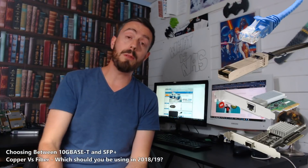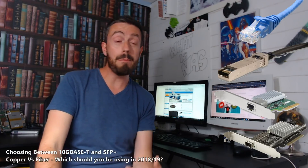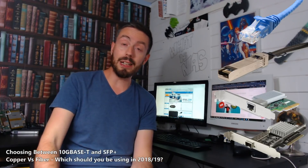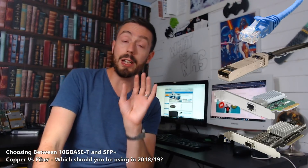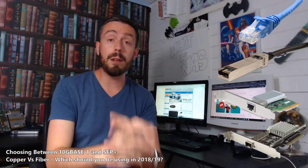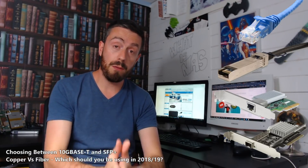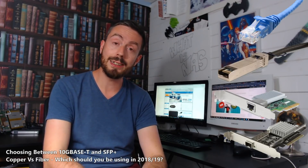That's SFP versus 10GBaseT. If you've got any questions, bang them in the comments or visit the NAS Comparer article where we compare both RJ45, SFP, and 10GBaseT. Thank you so much for watching — click like if you enjoyed this and subscribe to learn more about networking and NAS.